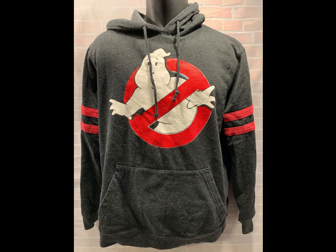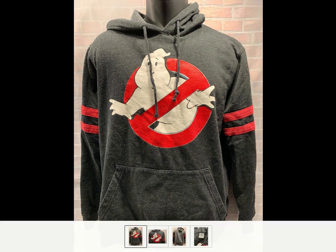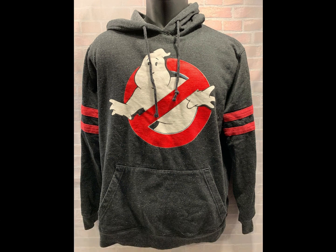Next up, we got a Ghostbusters hoodie. Anytime I find anything Ghostbusters, I grab it, because it usually sells pretty quick. There's still a huge fan base out there for Ghostbusters. This sold for $20. Picked it up at the outlet, so less than 50 cents into it.